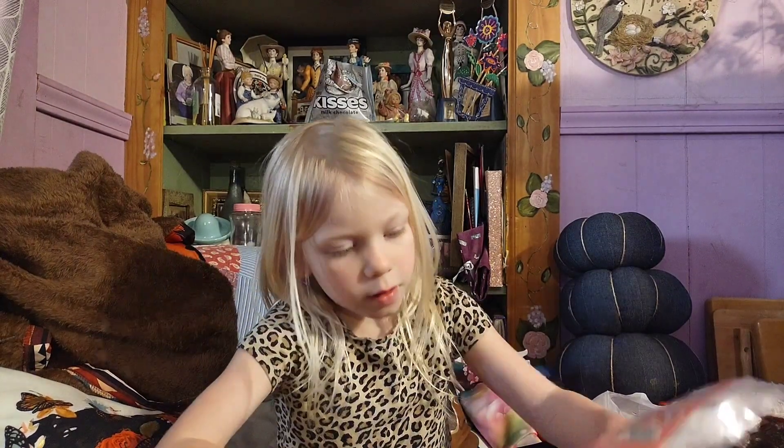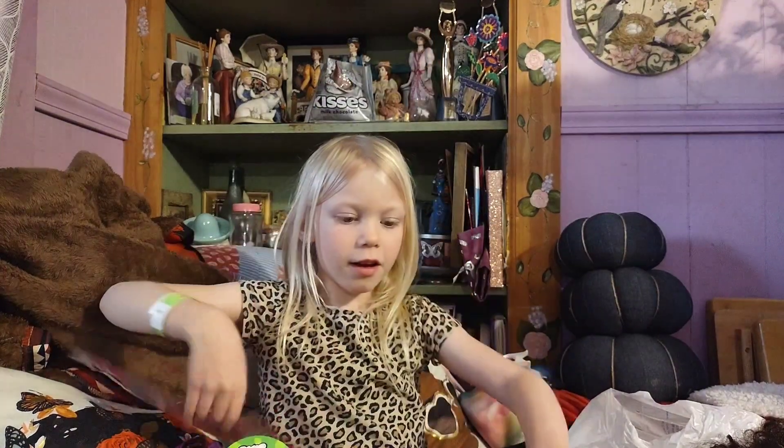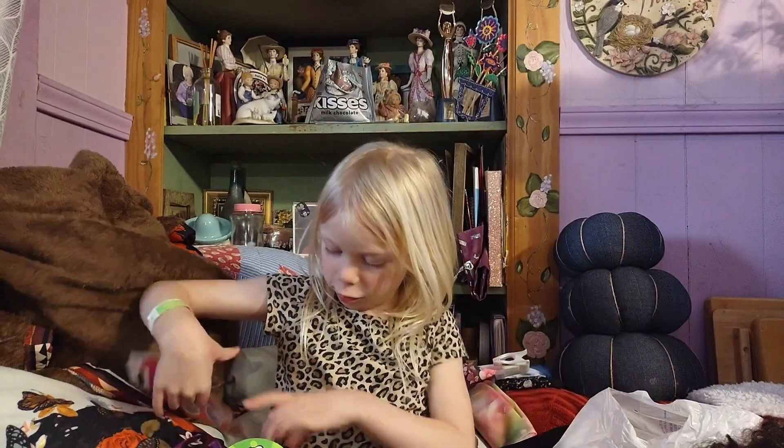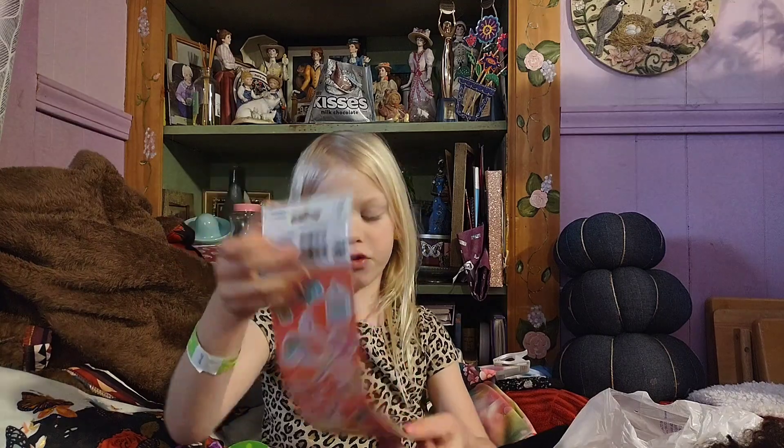And she got a little basket right here, and stickers. She likes the basket. And these are the stickers. They all look the same — same stuff on each side.